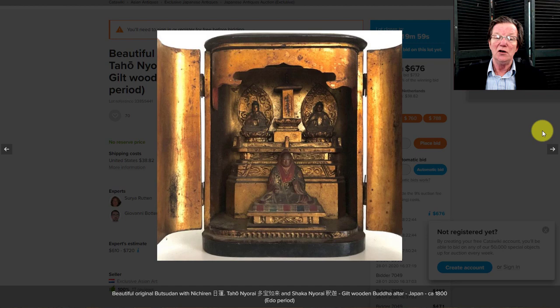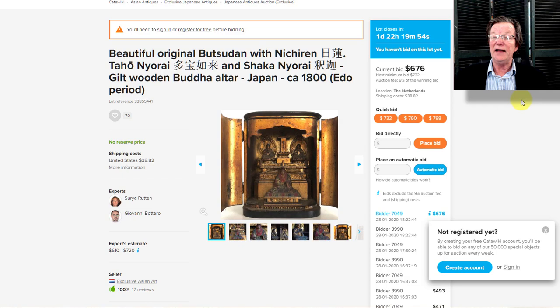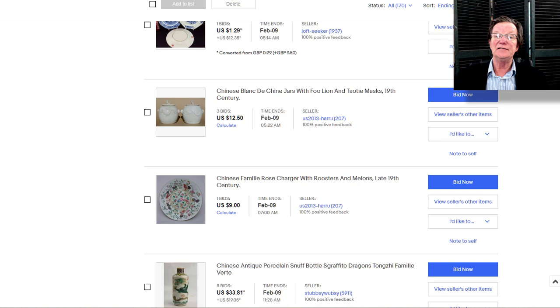Now for some Catawiki results. A nice Japanese portable home shrine with three figures, lacquered doors and all that, sold last week for $676 — you can't beat it. It's a good old piece, probably 120 years old or so.